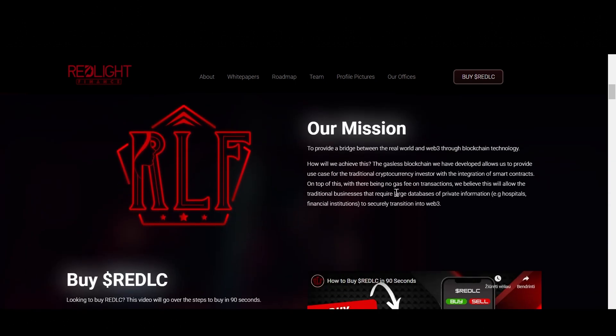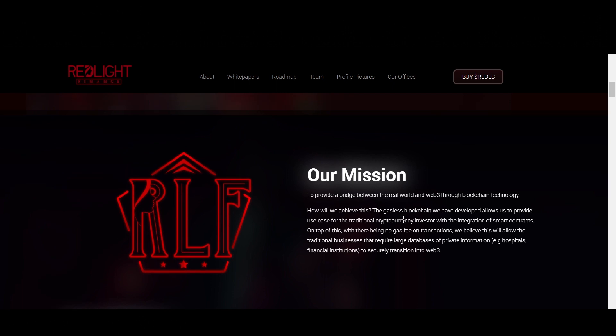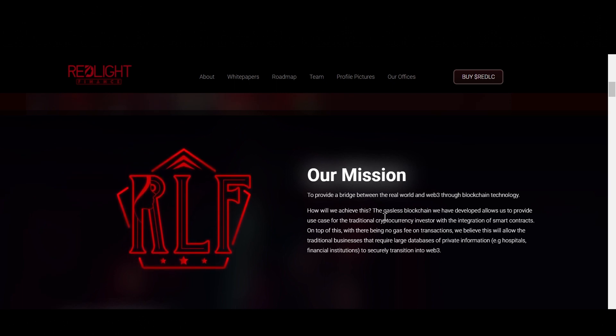They do have a huge community, and a lot of people from their previous project are moving over to Redlight Finance, which adds value. They also have a great team that is transparent and well respected within their community.